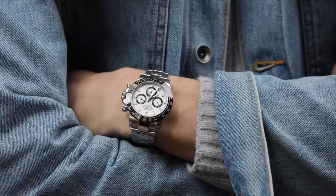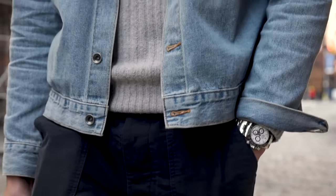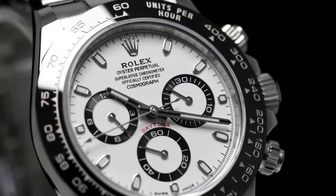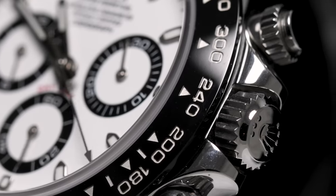Unpopular at first, the Daytona has today established itself not only on the vintage market, where sky-high prices and broken records have become routine, but also as a current production model. A new steel Daytona on a bracelet is so in demand that it is generally simply unavailable, at least at list price.